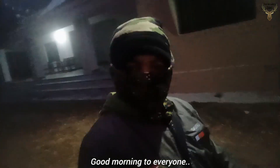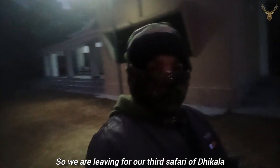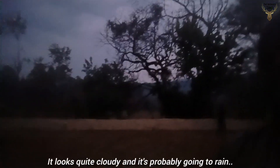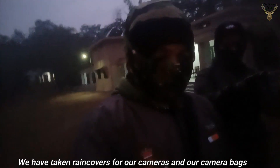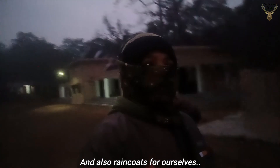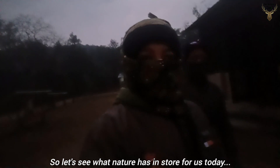Good morning everyone. We are leaving for our third safari of Dhikala from Gaidal Forest Rest House. Just look at the scenery outside — it looks quite cloudy and it's probably going to rain. We have taken rain covers for our cameras, camera bags, and rain coats for ourselves.